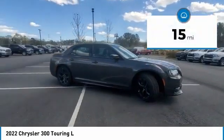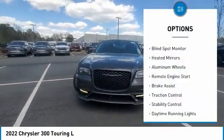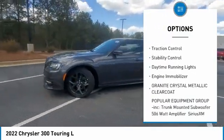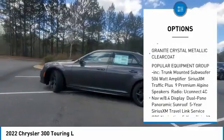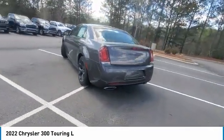This vehicle has less than 100 miles. Here are some of this vehicle's great options: tire pressure monitor, blind spot monitor, heated mirrors, aluminum wheels, remote engine start, brake assist, traction control, stability control, daytime running lights, engine immobilizer.